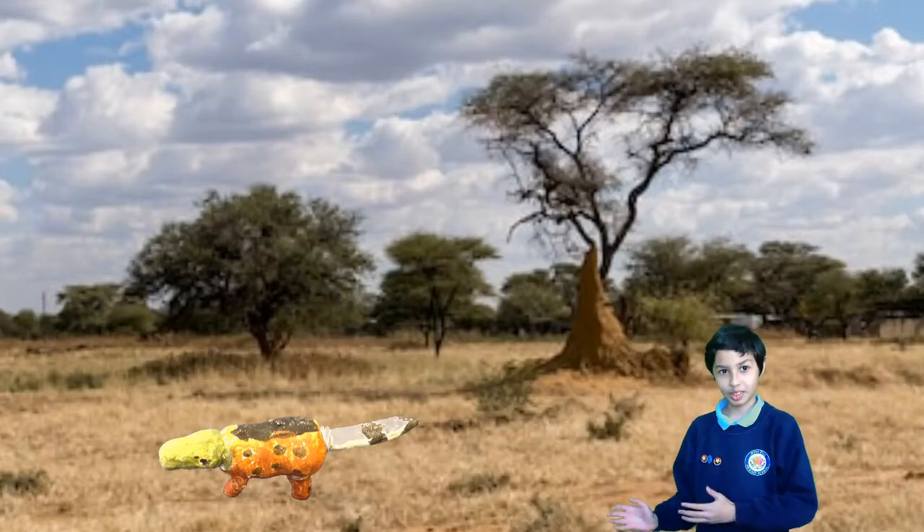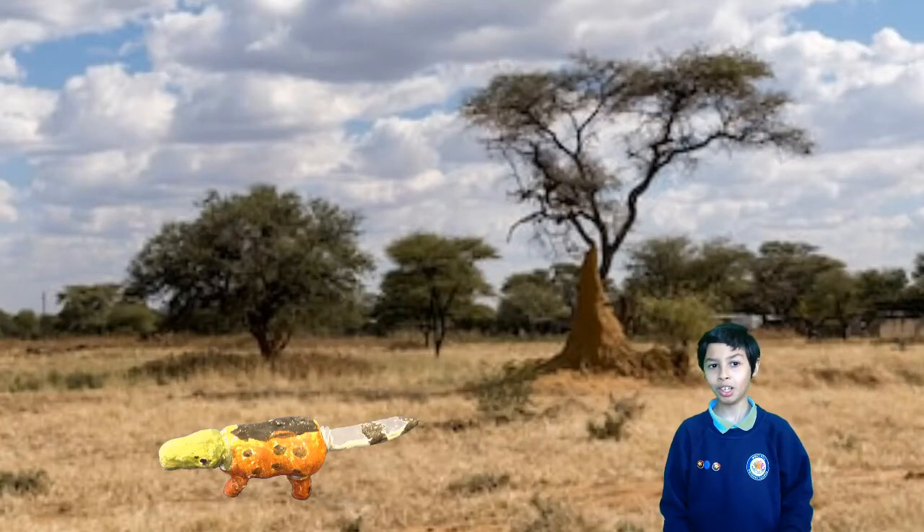The rare Bluetong Zephtor. The amazing Bluetong Zephtor is an extremely rare animal to find in the savannah.